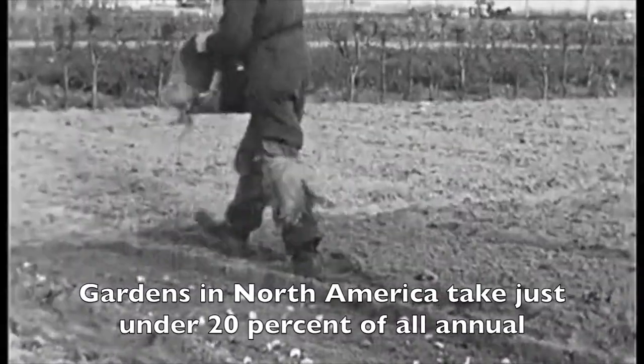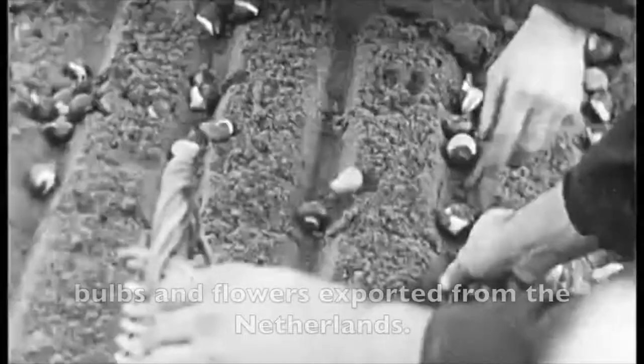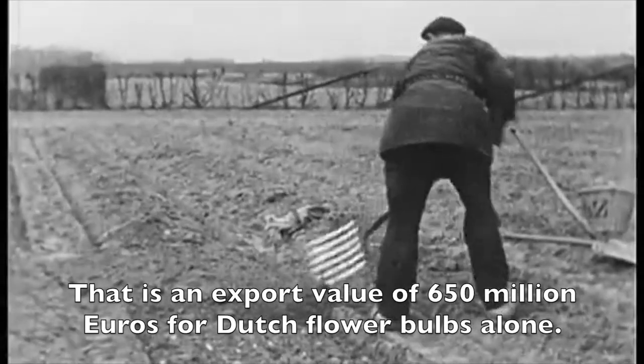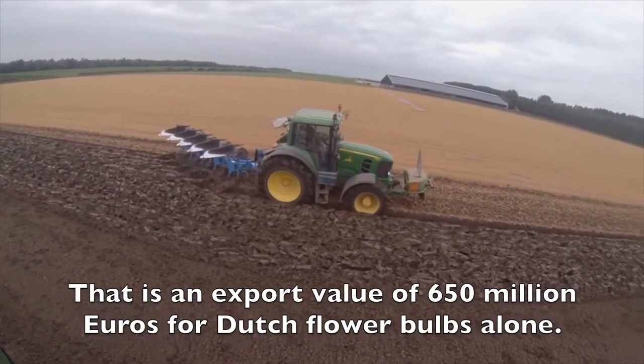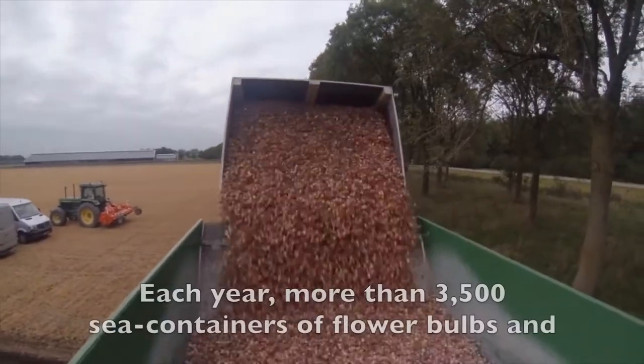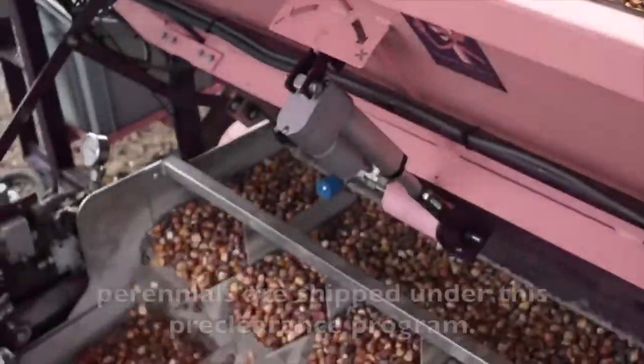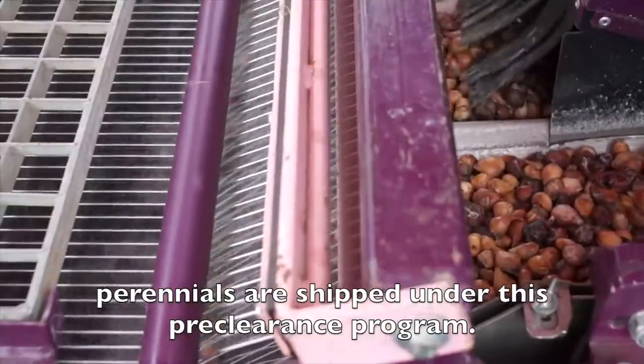Gardens in North America take just under 20% of all annual bulbs and flowers exported from the Netherlands. That is an export value of 650 million euros for Dutch flower bulbs alone. Each year, more than 3,500 seed containers of flower bulbs and perennials are shipped under this preclearance program.